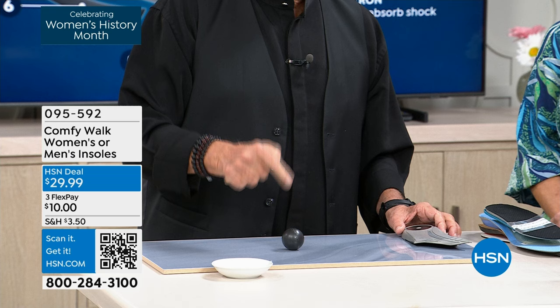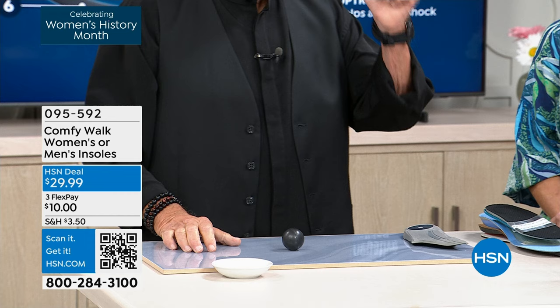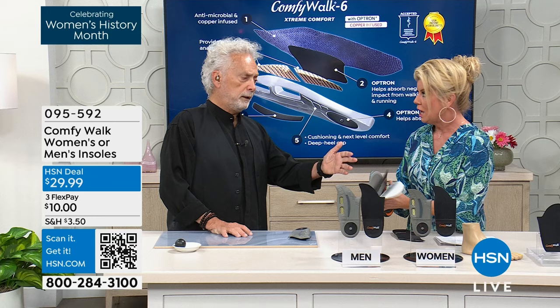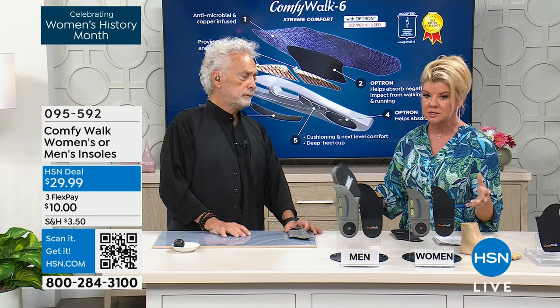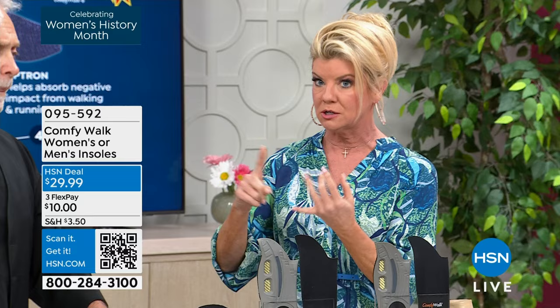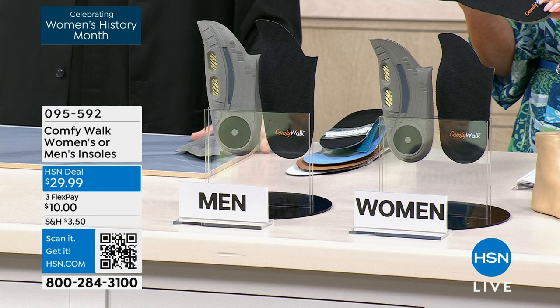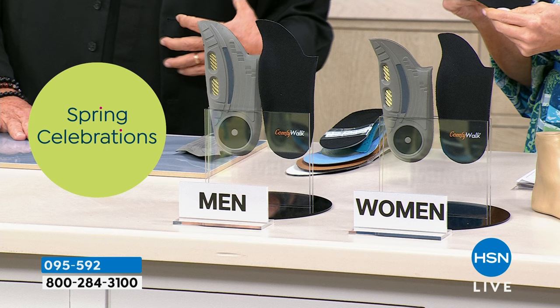That's extremely important. So you get the comfort, the cushioning, and all the different benefits I just explained — all of which I had to pay $285 for separately. And George, this is $29. We've sold thousands and thousands here at HSN. People ask, do I have to order by size? No. We have women's and men's — one size for each is going to work for everyone. That's the new world of insoles.